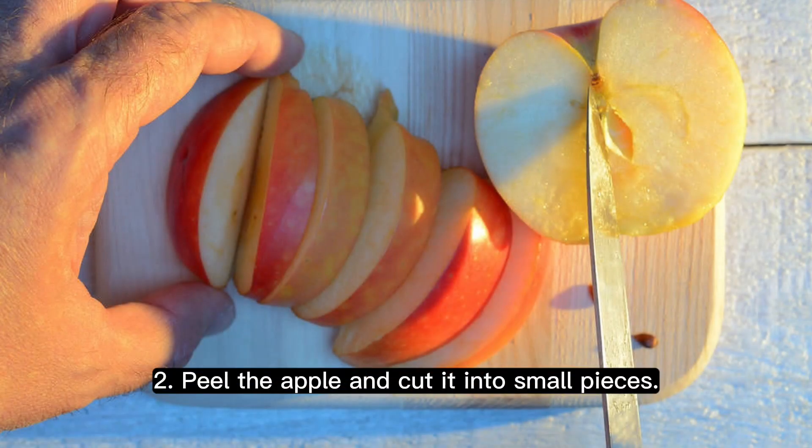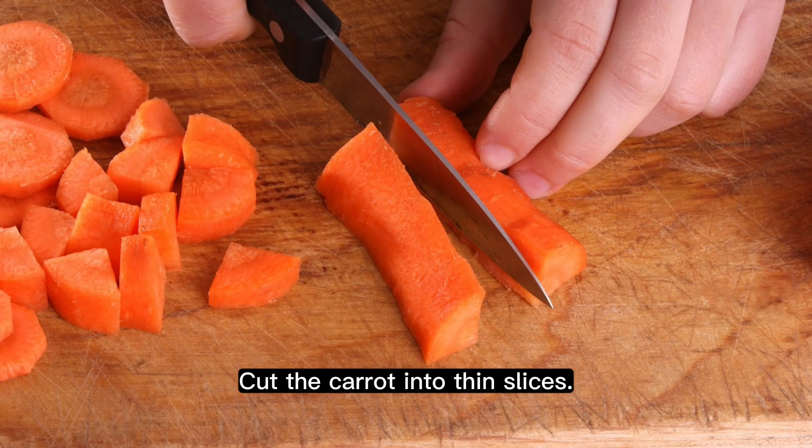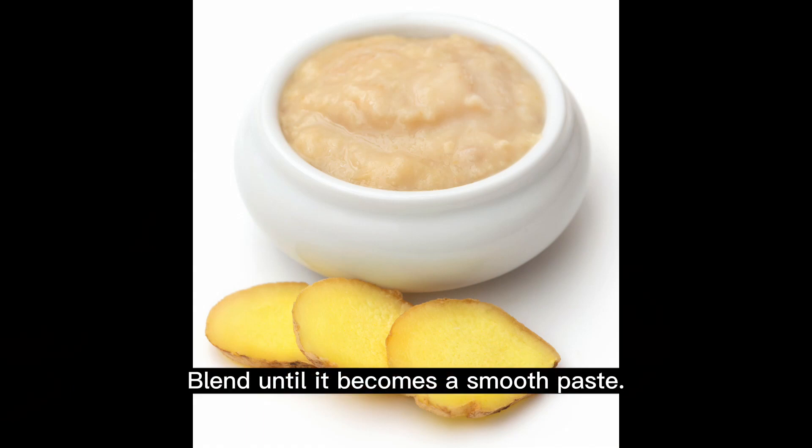Step 2: peel the apple and cut it into small pieces. Cut the carrot into thin slices. Step 3: in a blender, add the apple pieces, carrot slices, honey, and ginger juice. Blend until it becomes a smooth paste.